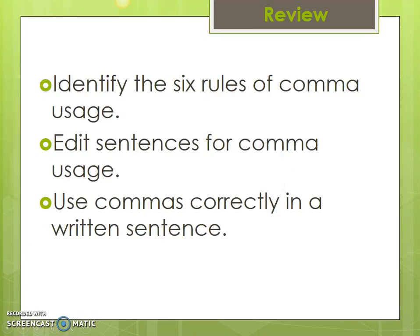Today we went through the six rules of comma usage. You should now be able to identify them using your notes, edit sentences for comma usage, and use commas correctly in a written sentence. Practice on your practice page — editing sentences and adding commas, and writing your own. Thank you for learning in Language Arts with Mrs. Jones. Until next time.